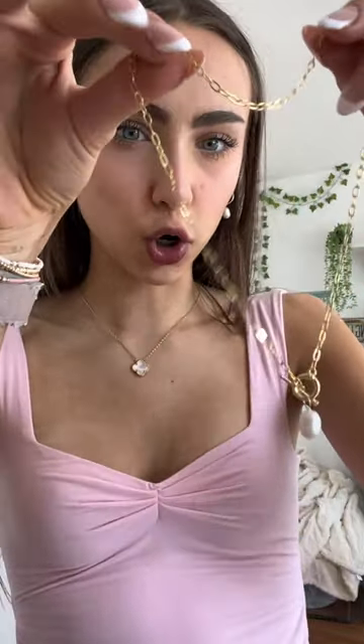Same thing as the other pearl necklace but it has like a — yeah, really cute. This necklace has a cute little pearl clasp tail right here, it's so cute. This is my favorite necklace of the entire haul — it's like three little charms in this metal.